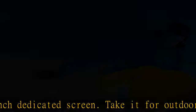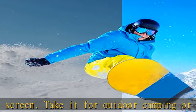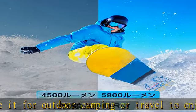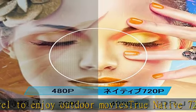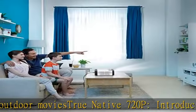Dr. J Wi-Fi projector is PSE certified and has passed safety standards. We also provide professional customer service and technical support. See more product details in the description to get this product today at the best price.